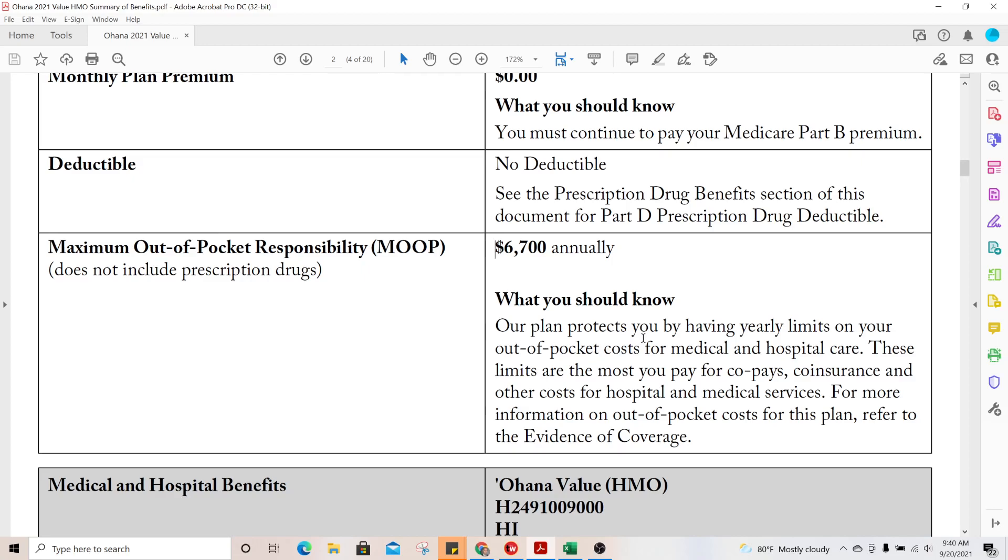The maximum out-of-pocket only pertains to Part A and B services. In addition, all of these services have to be covered — so if you receive a service that the plan either doesn't approve or is out of network, it doesn't get added to the $6,700 maximum out-of-pocket because it's not considered a covered service or part of the plan's responsibility.